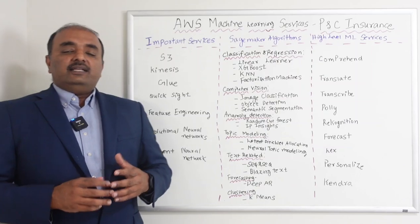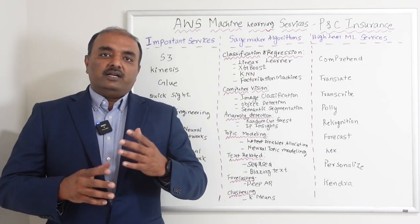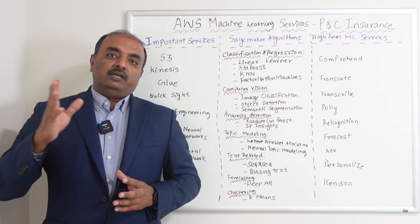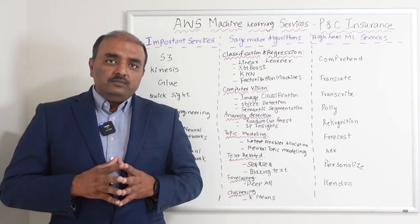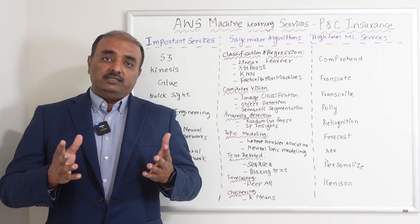Glue is an ETL service — Extract, Transform, Load — where you take the data, do some kind of transformation, and load that into the required data stores. Glue is a very important service for machine learning and we will see more in the coming sessions.